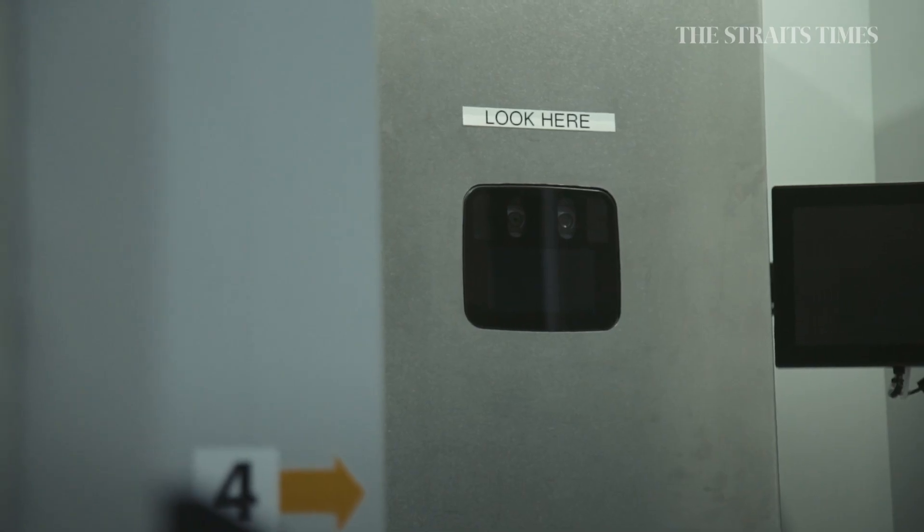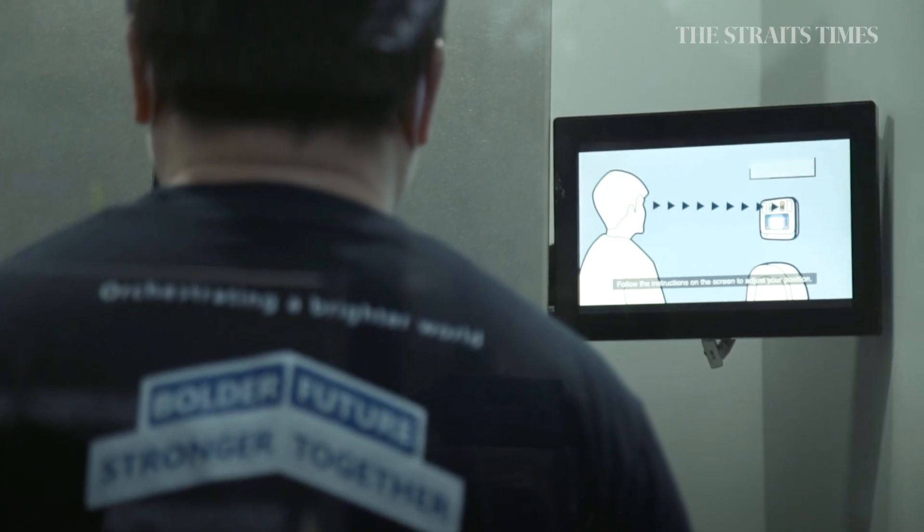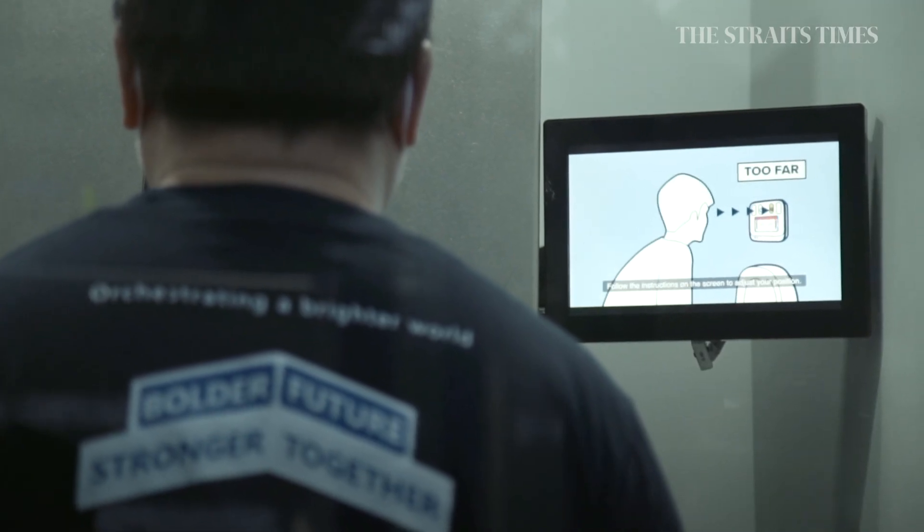We thought, why not have something like a photo booth where you go in, everything is automated behind the scenes, and you just come out and get the results. That is where the first idea came about.